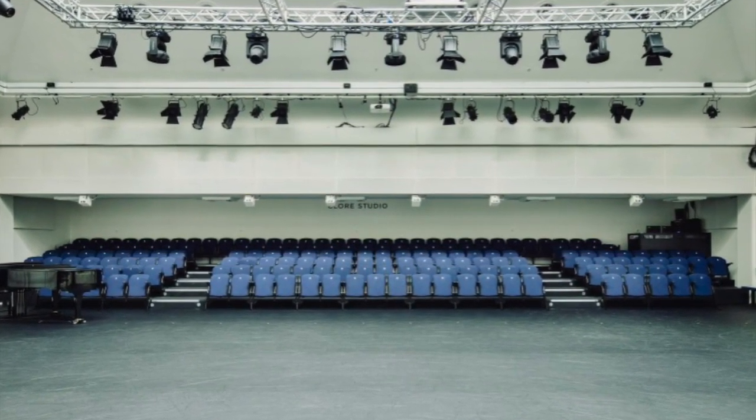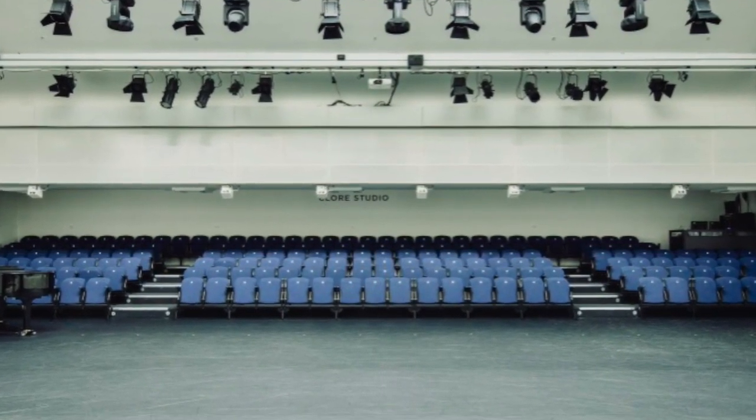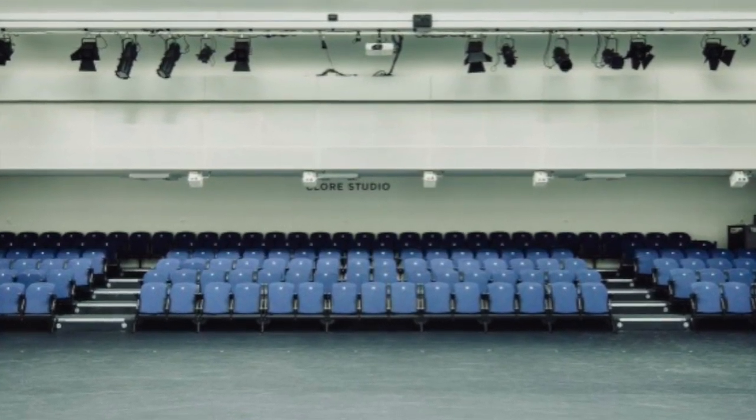For which we designed, manufactured and installed a completely new seating tier structure.